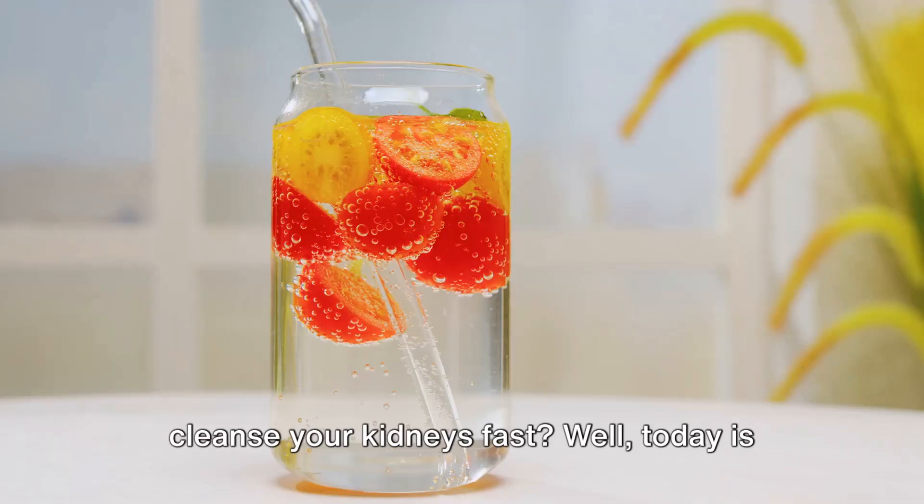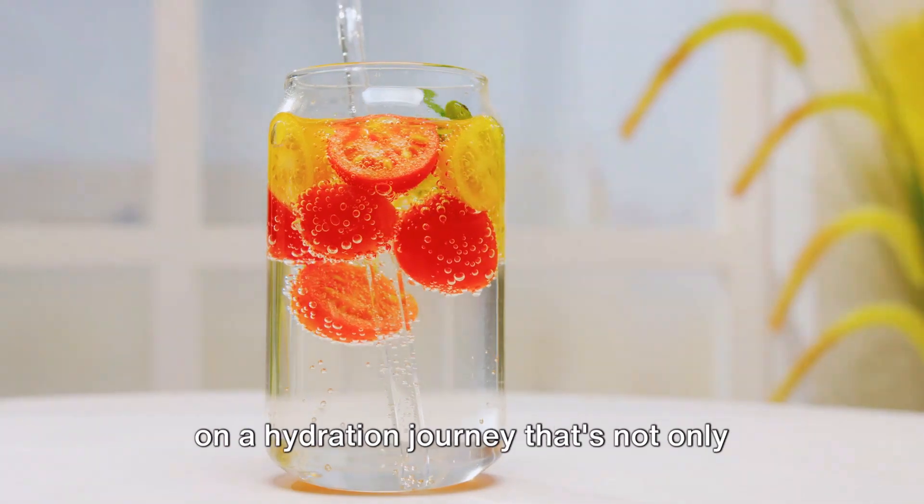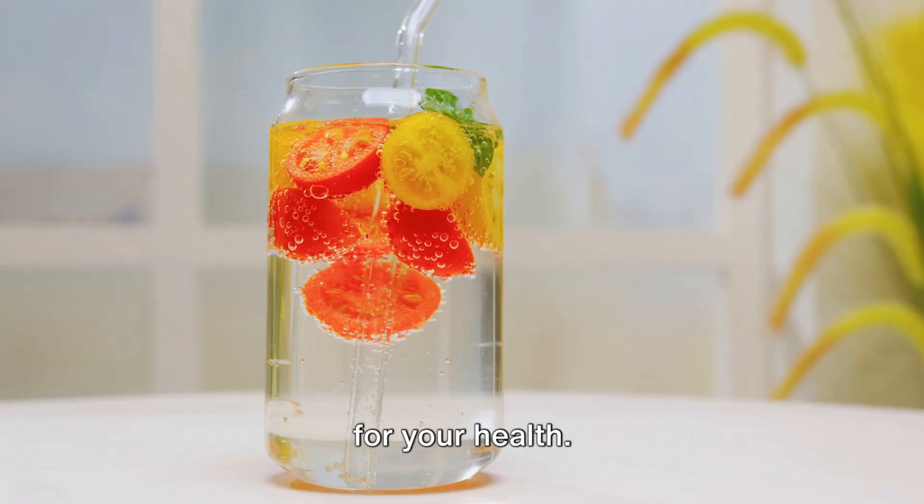Do you know the best drinks to detox and cleanse your kidneys fast? Today is your lucky day because we're about to go on a hydration journey that's not only refreshing, but also incredibly beneficial for your health.